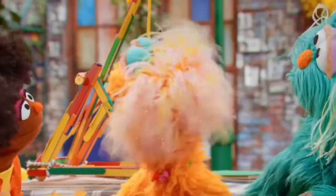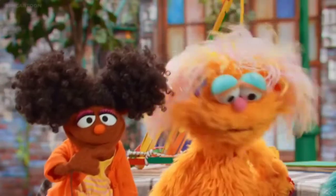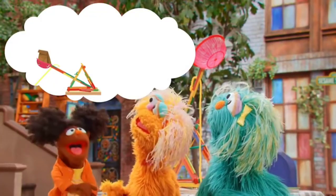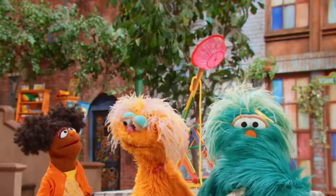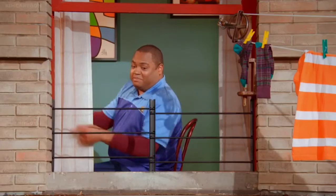What if we use the catapult to throw Chris's lunch up to him? The catapult? We could pull back the arm, put Chris's lunch on it, and let it go. Nah, it probably wouldn't be so good for Chris's lunch if we catapulted it. Maybe it's better if you're just walking up those stairs. We can think of a new way to bring you your lunch.